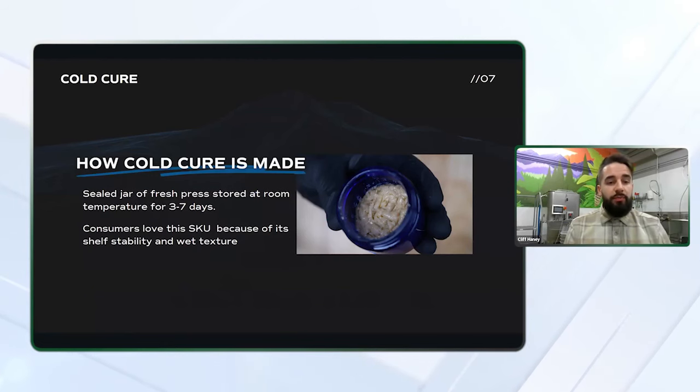Cold cure rosin happens to be my personal favorite because of the jar appeal and the shelf stability. I can leave a jar out for weeks without noticing a significant decrease in quality that would be very apparent in other textures such as fresh press or full melt hash. You'll really start to notice the clarity, color, smell, and taste start to degrade within hours even for some textures.